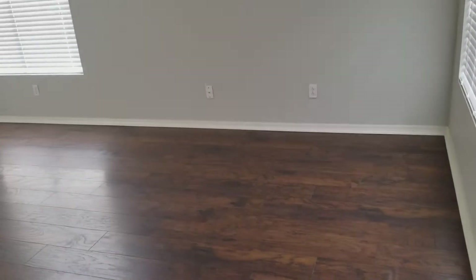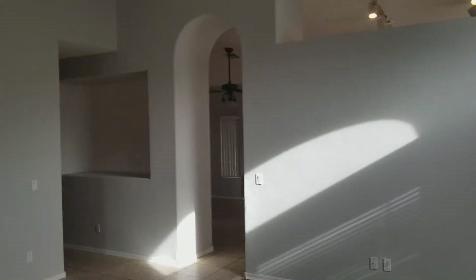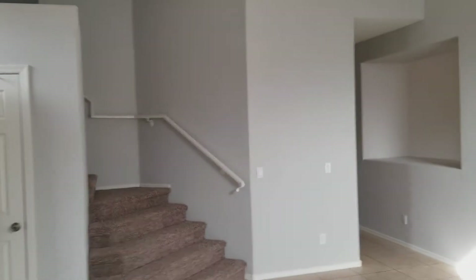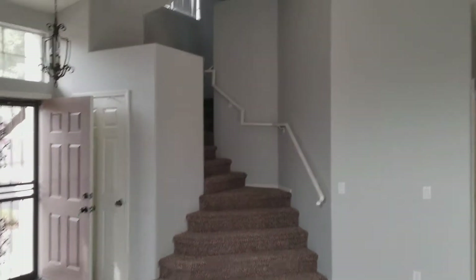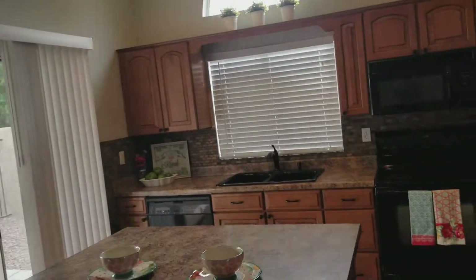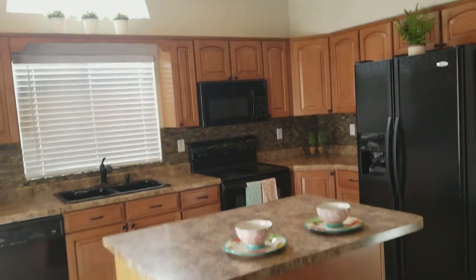Coming in we got some nice tall ceilings. I smell fresh carpet — looks like it was freshly painted. Laminate flooring here. This one's moving ready from what I'm seeing. Nice backsplash. Formica countertops — that's not granite even though it looks like granite.